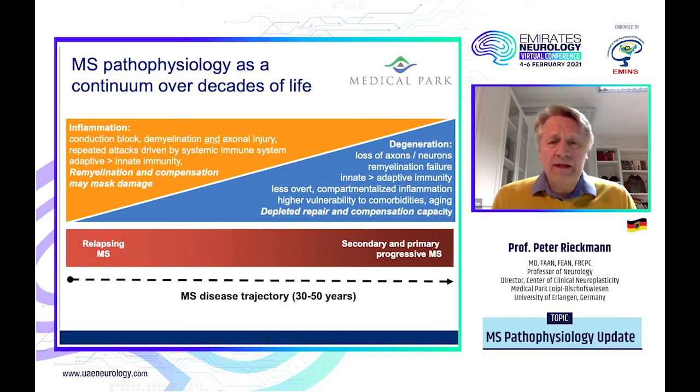The depleted repair and compensation capacity, associated with comorbidities and aging, is probably what makes up the progression of the disease, and that usually takes place over a 30 to 50 year course of overall evolution. As we stand right now, we know inflammation is something we can tackle quite a bit with various disease-modifying treatments, while the process of degeneration and depleted repair and compensation strategies are what we are looking toward for future treatments.